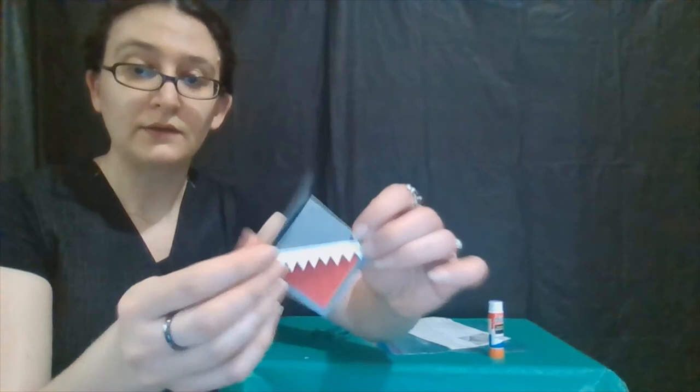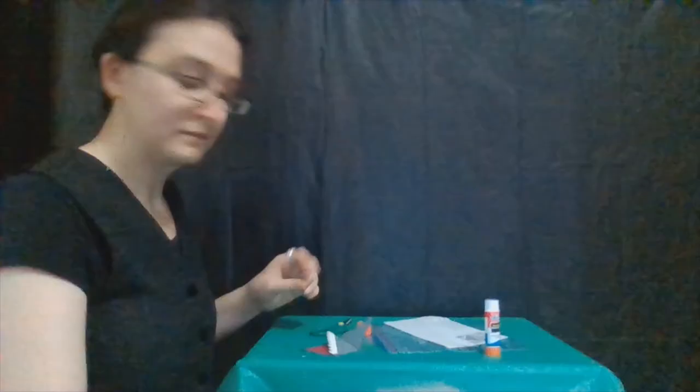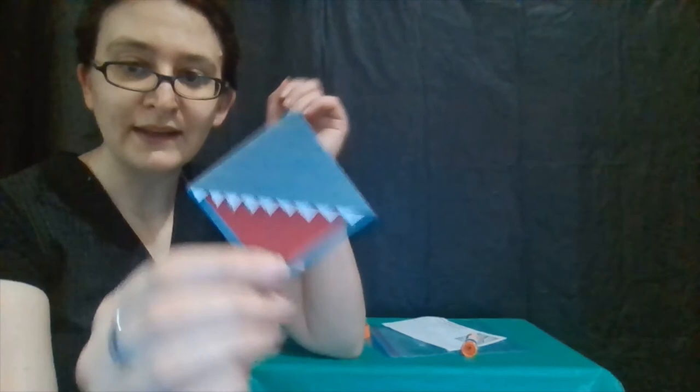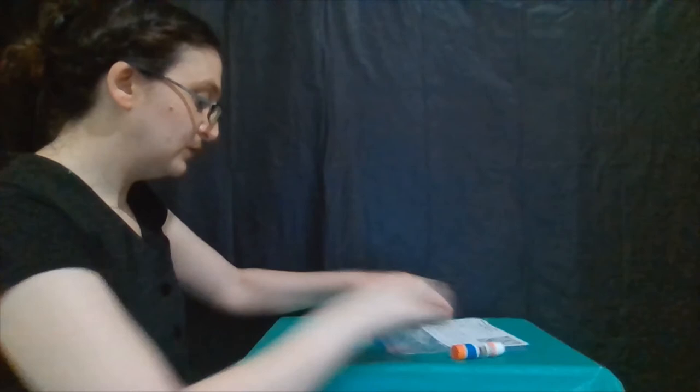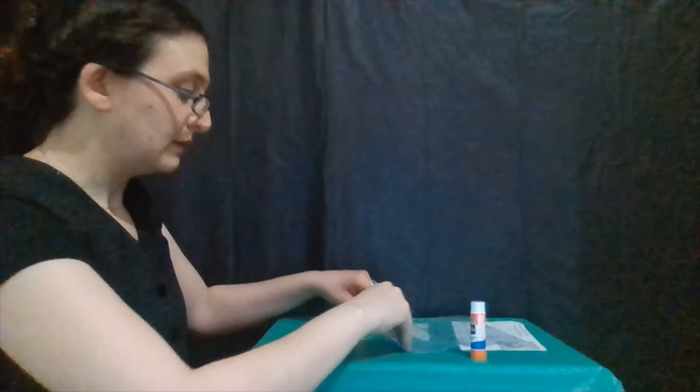There are our teeth. Next, we're going to put glue on here so we can fold the flap down and have everything glued and secure. We're definitely getting there — you can see the shark taking form. Next, we're going to go ahead and glue on the shark fin that we cut out at the beginning, and the eyes.